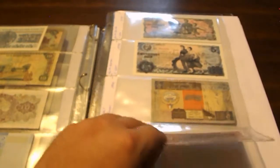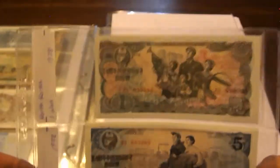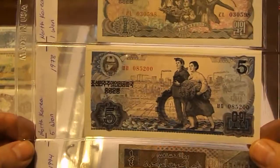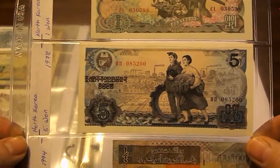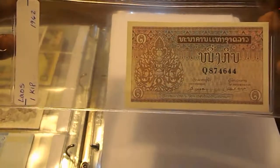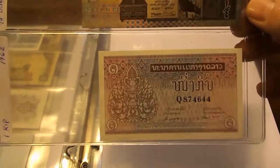From North Korea: 1 Won from 1978 and 5 Won from 1978. Then a Kuwaiti one-quarter Dinar from 1994. Then from Laos: 1 Kip from 1962.